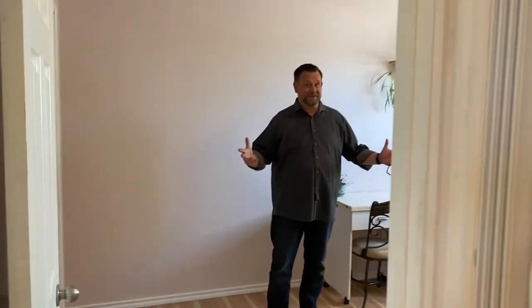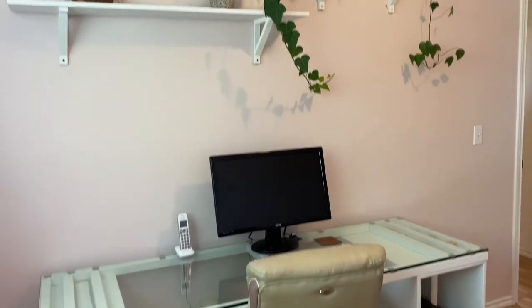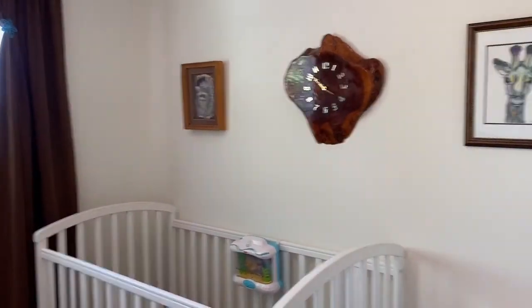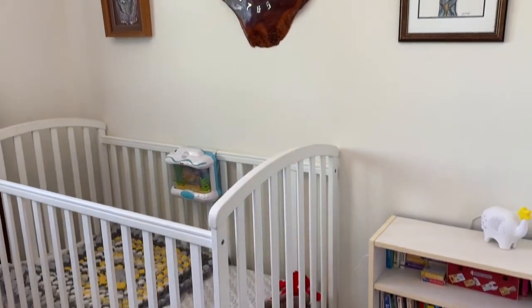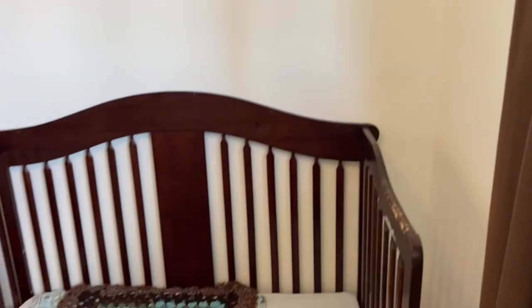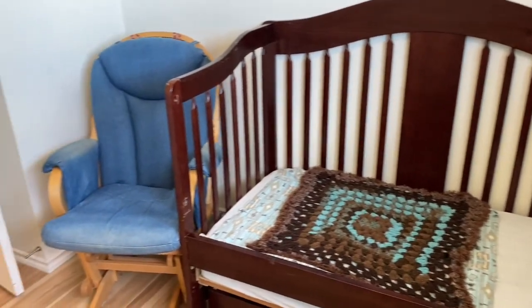There are two other bedrooms in the home as well. If you've got a daughter she'll love this place — it's painted a nice soft color. And the third bedroom upstairs is also freshly painted with a new window, ready for you, your guest, or your child.